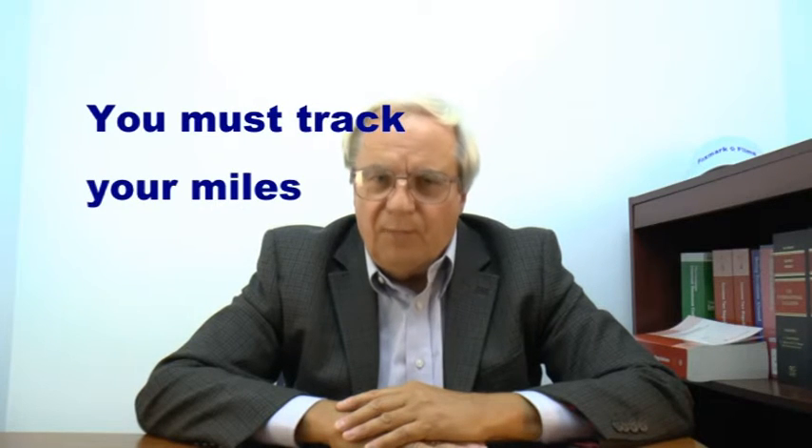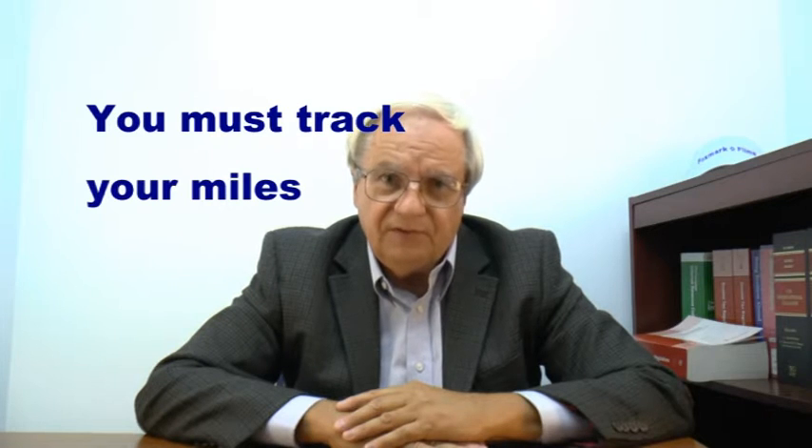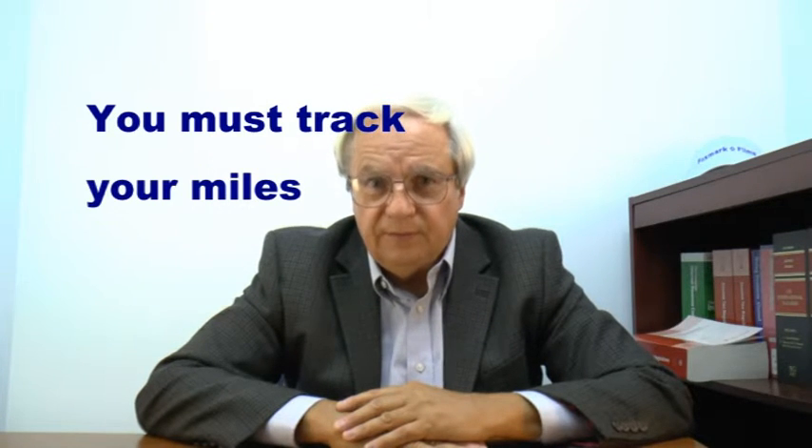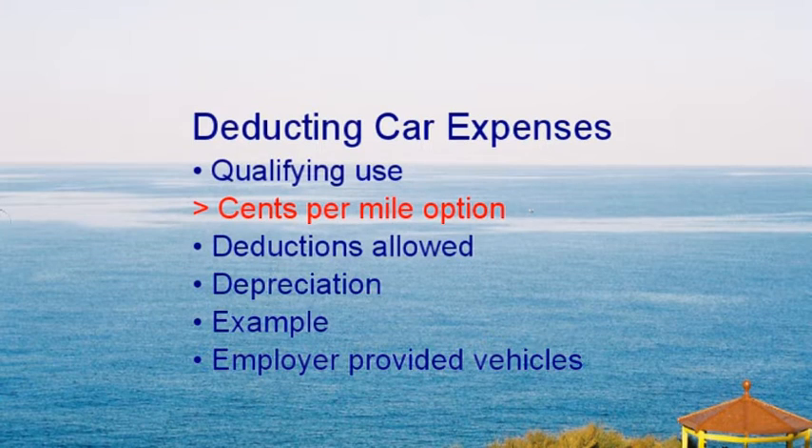There are two methods for calculating the deduction: actual expenses and cents per mile. Both methods require that you know the miles used for the type of use and the total miles for the vehicle for the year. You need to track your miles. There's no particular requirement as to how, but keeping a log might help. Writing down the miles close to when you drove them is important.